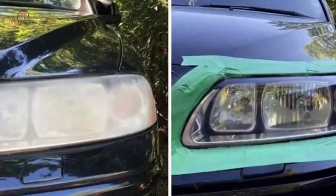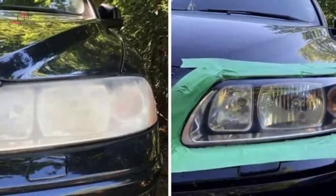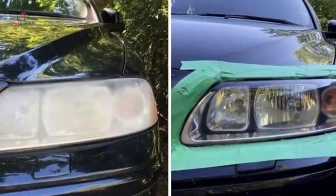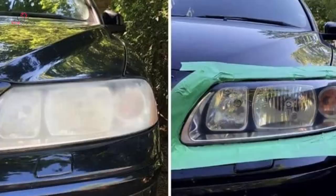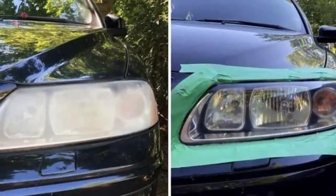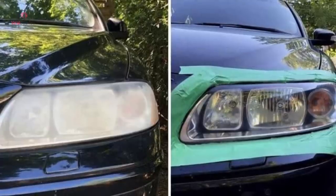Foggy headlights can often result in low visibility, which could further cause serious accidents. But you don't need a magic potion to clean them — ordinary toothpaste can solve this problem. Toothpaste contains mild abrasives that eliminate enamel and can be used to clean a car's headlights as well.